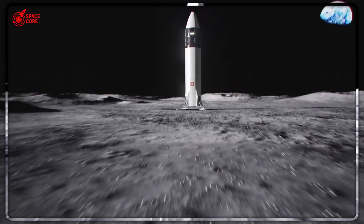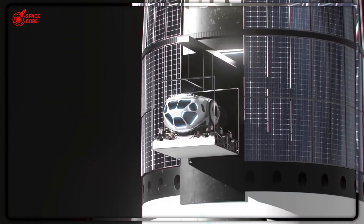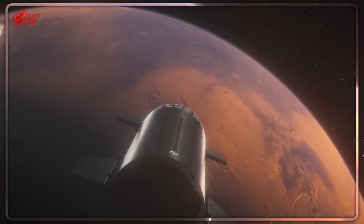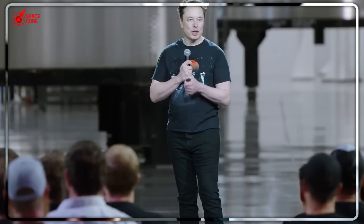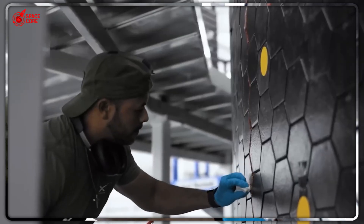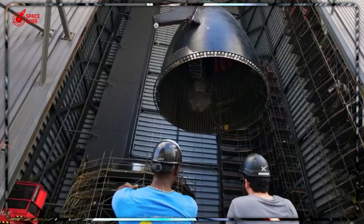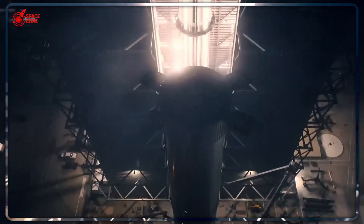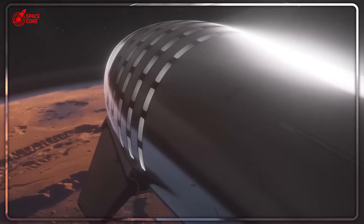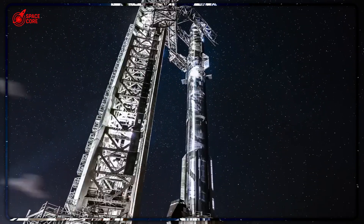The numbers are staggering. Each Starship can carry up to 150 tons to Mars. With five vehicles in the first wave, that's 750 tons of equipment arriving on Mars simultaneously — more cargo capacity than every Mars mission in history combined. But it all depends on whether SpaceX can deploy that cargo once it arrives. The deployment system needs to work after a six-month journey through space, where components face months of cosmic radiation and temperature cycling. Mars missions face an additional nightmare: deployment needs to happen in Mars' thin atmosphere, with different gravitational forces, potentially in the middle of a dust storm that could last for months. The clamshell system needs to work reliably under conditions that no Earth-based testing can fully simulate.